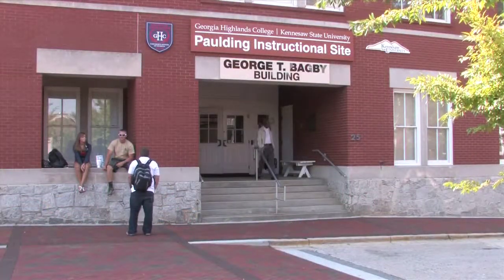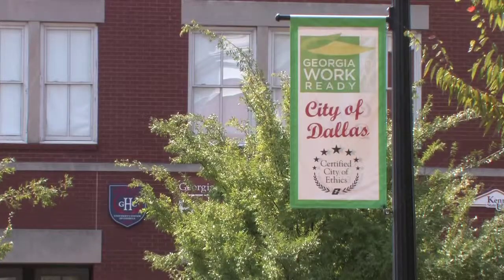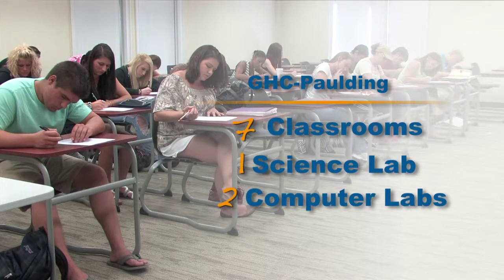I'd like to now tell you a little bit about our campus. The Paulding Campus is located at 25 Courthouse Square in historic downtown Dallas. There are seven classrooms, one science lab, and two instructional computer labs.